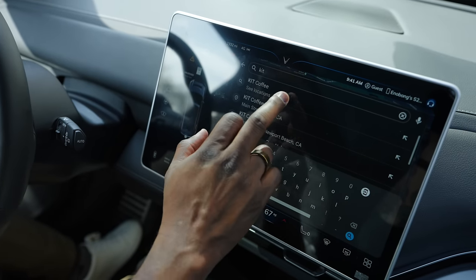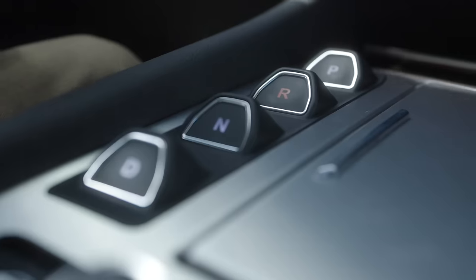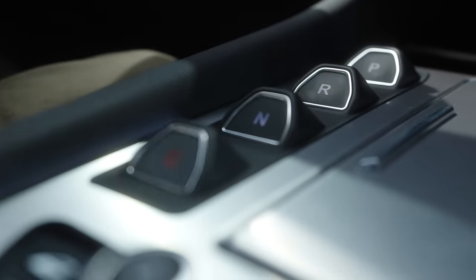Something you'll find interesting: the drive shifter. Typically you have a shifter by the steering wheel, a knob, or a slider — but here they are buttons. I'm not sure how I feel about it; it's the first time I've seen that in a vehicle, especially where they're placed. My co-host Hayato likes it, but I'm a bit mixed on it.